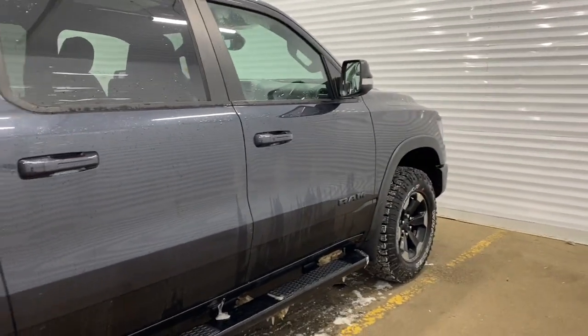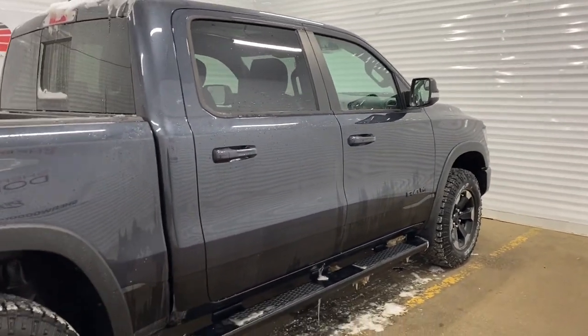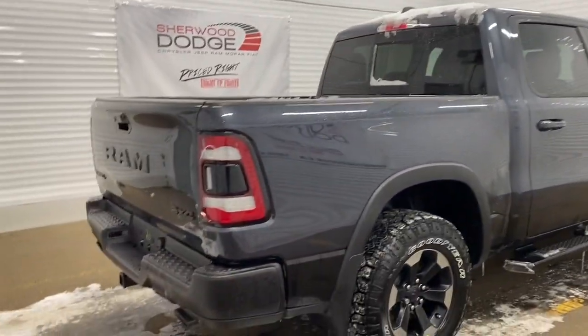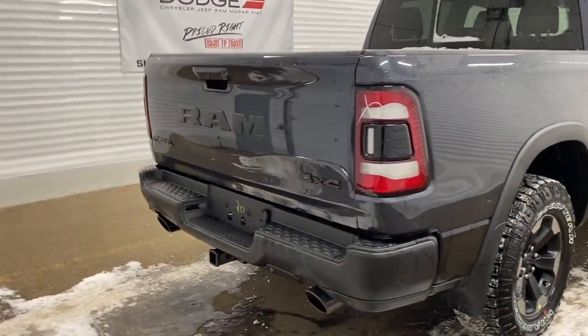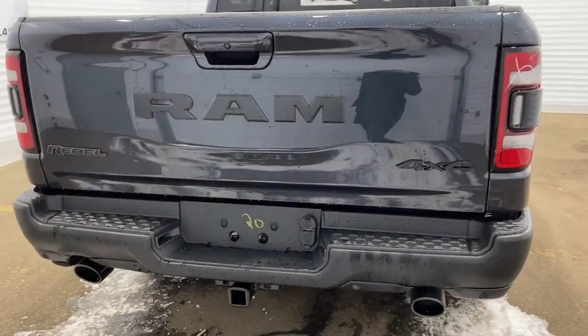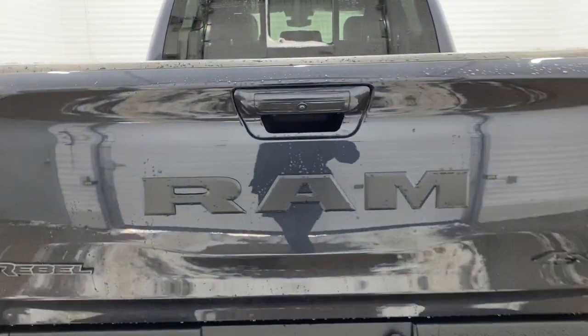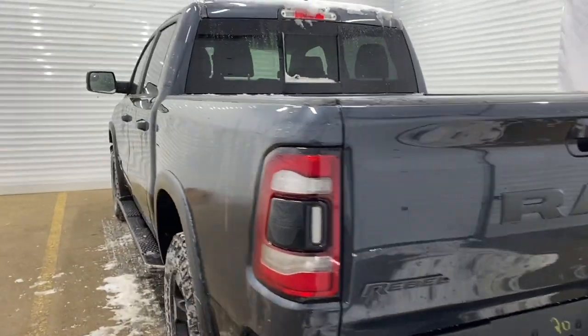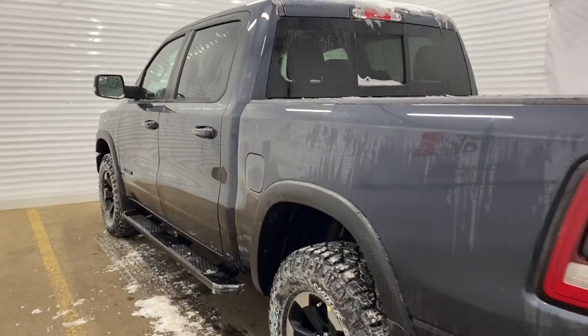Moving down the side of this Ram, it has 18-inch aluminum wheels. Since it is a crew cab, it has a five-foot box with a spray-in bed liner. It comes equipped with a receiving hitch and wiring, and it has rear parking sensors as well as a backup camera. This Ram Rebel also has blind spot and cross-path detection.